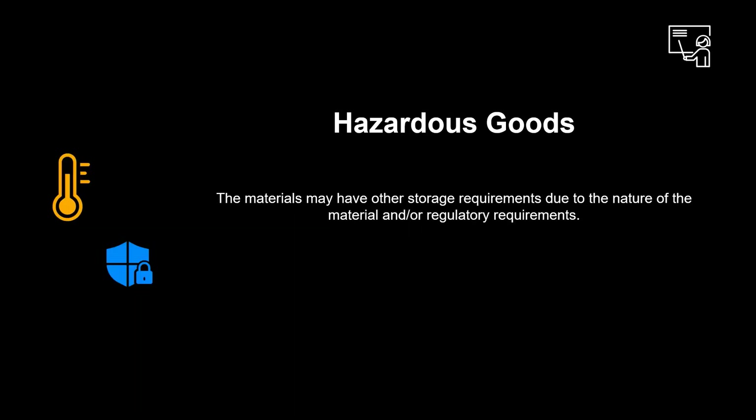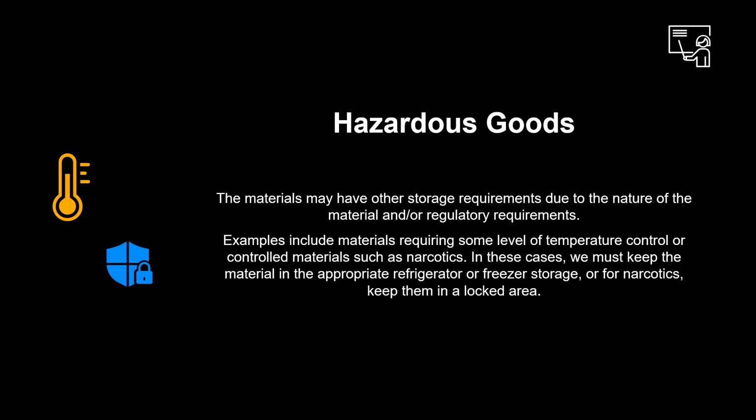The materials may have other storage requirements due to the nature of the material and regulatory requirements. Examples include materials requiring some level of temperature control, or controlled materials such as narcotics. In these cases, we must keep the material in the appropriate refrigerator or freezer storage, or for narcotics, keep them in a locked area.